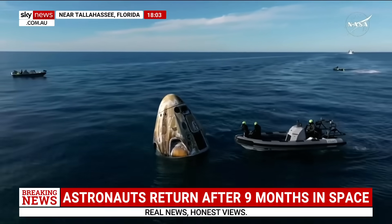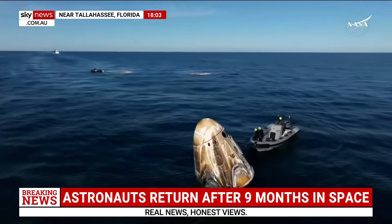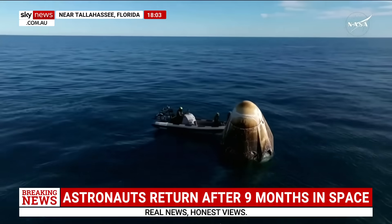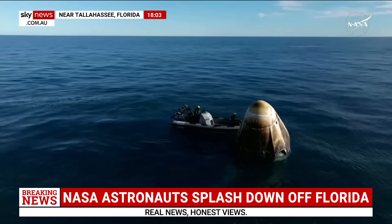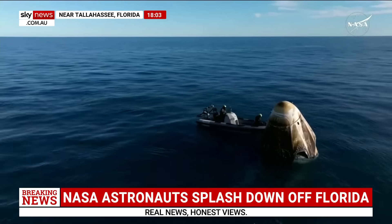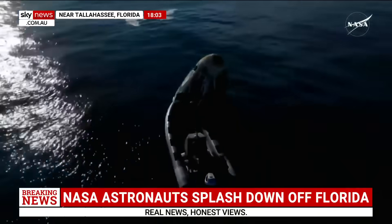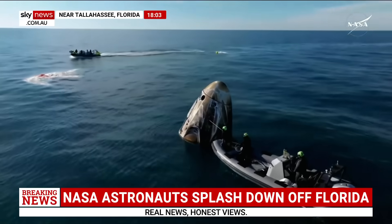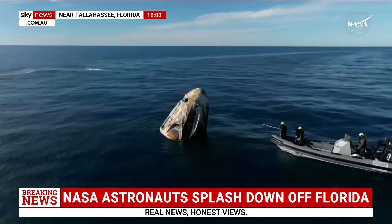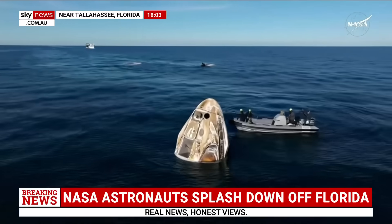We can see they're using an instrument working to detect if there are any hypergolic vapors or fumes still residing in or around the Draco thruster nozzles or outlets. The hypergolic fuel, which is necessary for on-orbit burns to maneuver the spacecraft, unfortunately cannot be breathed — it is toxic. So this team is doing those initial safety checks to make sure it is safe for the rest of the recovery team to approach the spacecraft. They're also checking that any residuals from the pyros are safe, working their way around the spacecraft to perform sniff tests on all of those Draco thrusters.